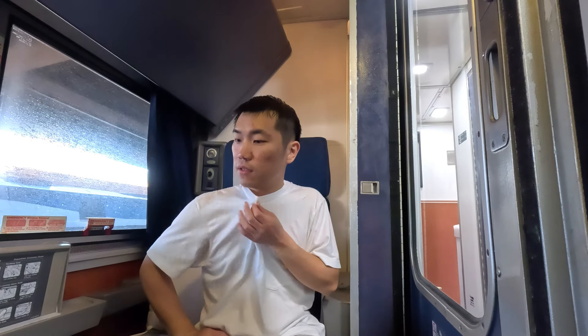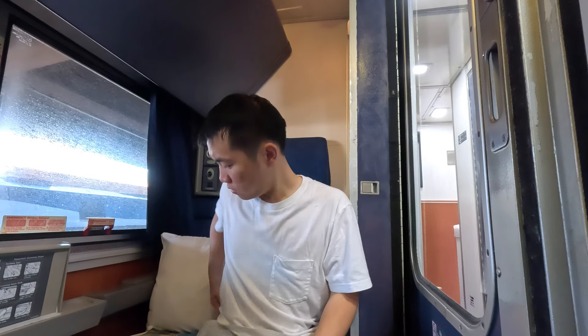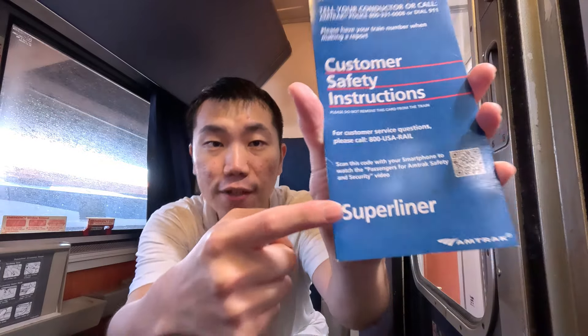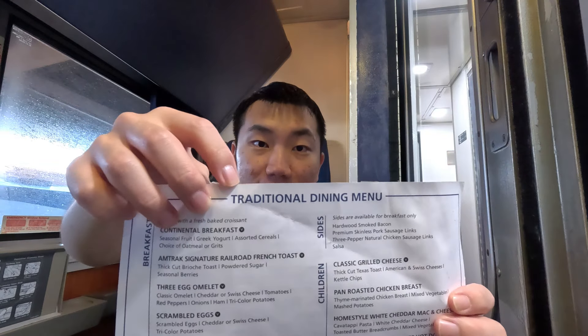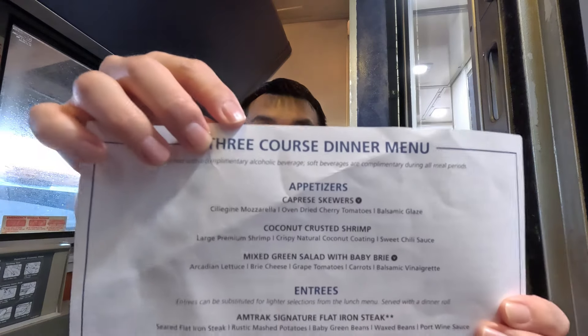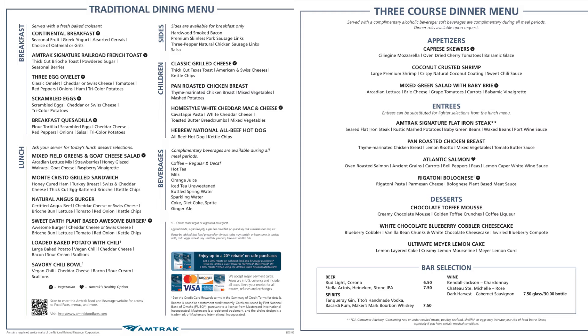This train goes all the way to Los Angeles — a whopping 46-hour ride. I'll be getting off at San Antonio in about 15 hours since I'm trying to see as much of the country as I can. Being the Superliner train, it offers traditional dining, which means food is cooked to order. And boom — a three-course dinner menu. Feel free to pause here if you'd like.